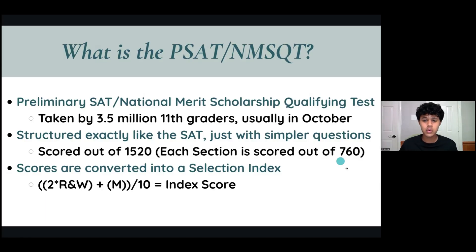It's scored out of 1520, and each section is scored out of 760 points. Here's the twist: your scores are converted into a selection index score where your reading and writing subsection matters twice as much as your math section.